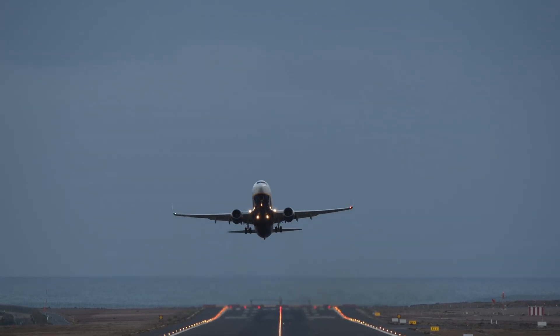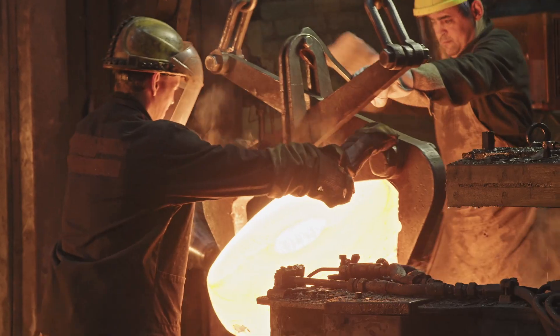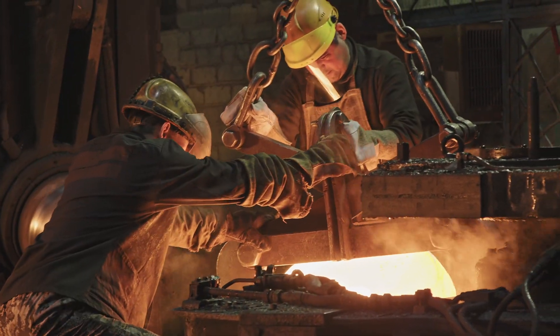Due to technical limitations, not all sectors can be electrified, such as aviation, shipping, and high-temperature industries like steel and cement. To decarbonize these sectors, we must dig deep into the energy transition toolbox to find an alternative solution.